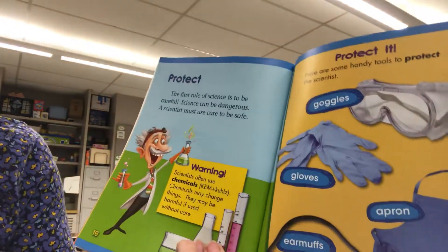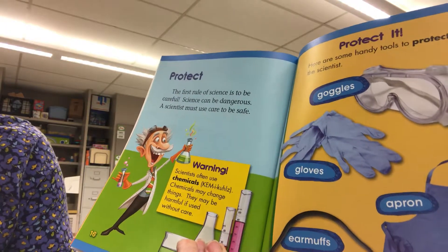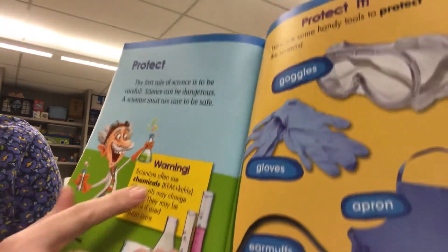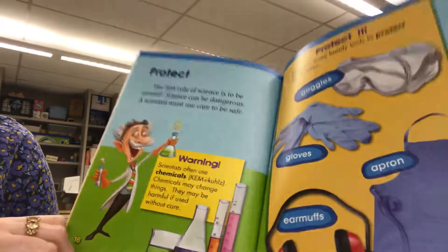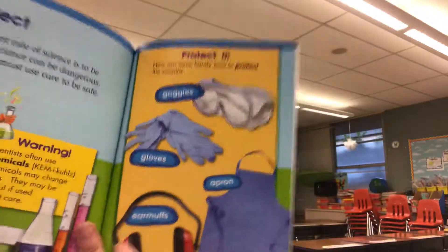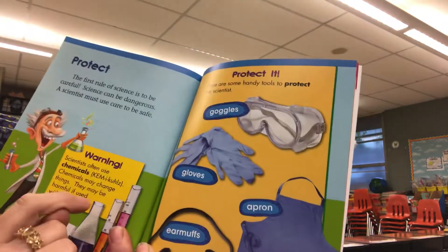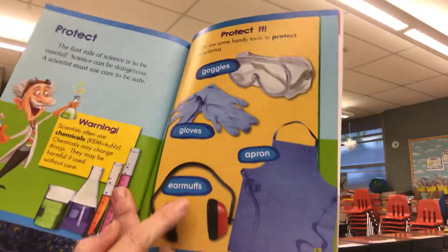Protect. The first rule of science is to be careful. Science can be dangerous. A scientist must use care to be safe. Scientists often use chemicals. Chemicals may change things. They may be harmful if used without care. Here are some handy tools to protect the scientist: goggles, gloves, apron, and earmuffs.